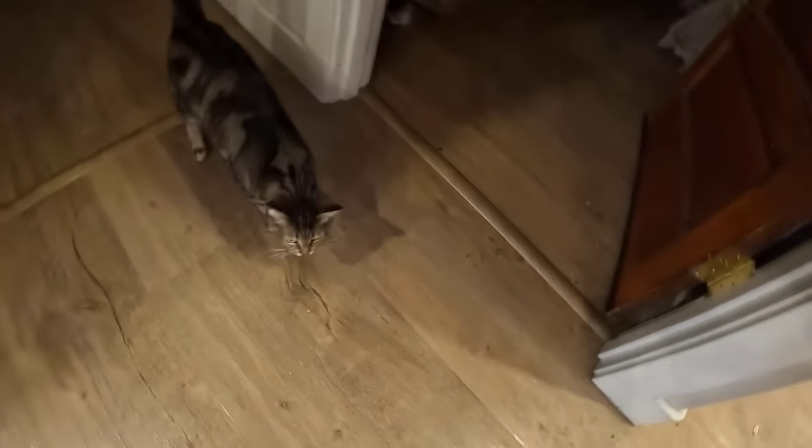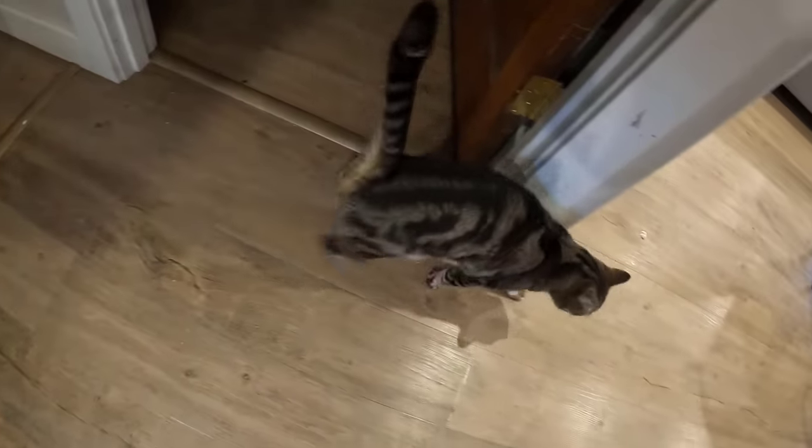Hello friends! Today we are going to tackle a project that I have been wanting to do for a while — we are gonna make some freezer meals. Oh, and Miss Luna is gonna come say hello. Hi sweetheart.